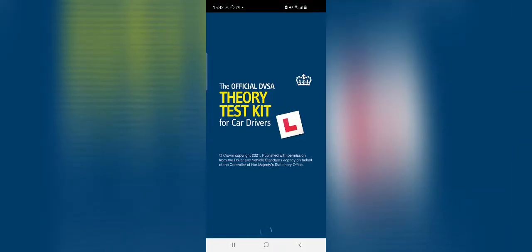This is the official DVSA Theory Test Kit app, which you can get on the Apple Store or iOS. It costs £4.99 — roughly five pounds — to download it on your phone. After downloading, you can see the test is divided into two parts, just like I mentioned earlier.